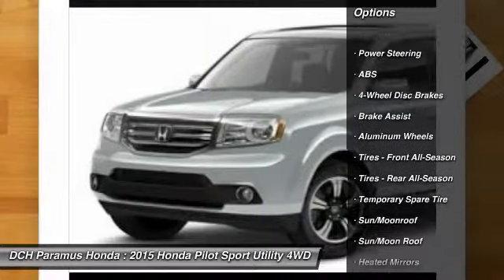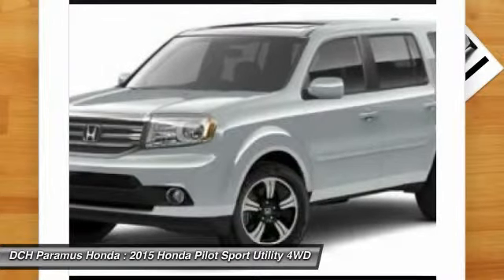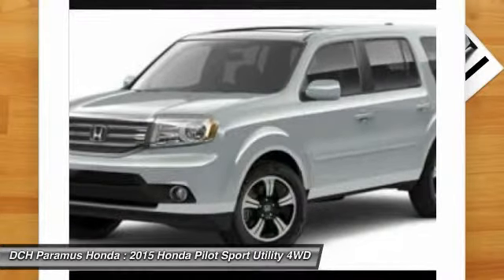Tow hitch. Steering wheel audio controls. Adjustable steering wheel. Power steering. Four-wheel disc brakes. Hard disc drive media storage.